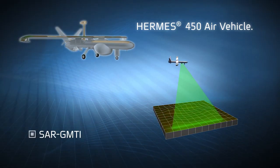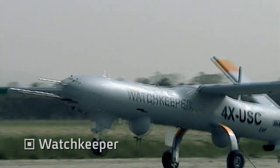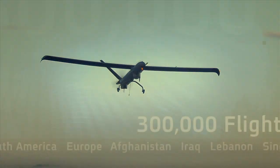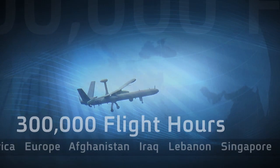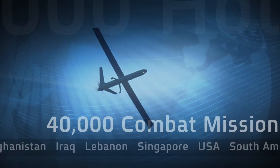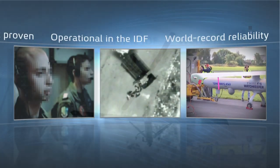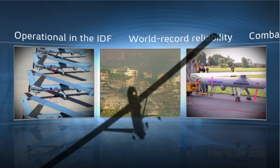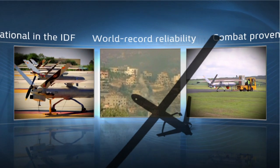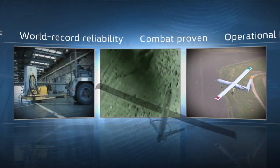Since becoming operational in the IDF in the mid-1990s, Hermes Family Systems have logged more than 300,000 operational flight hours in more than 40,000 successful combat missions for various forces around the globe. Based on decades of Israeli UAS operational expertise, the Hermes 450 is the most versatile and reliable unmanned aircraft platform in the world.